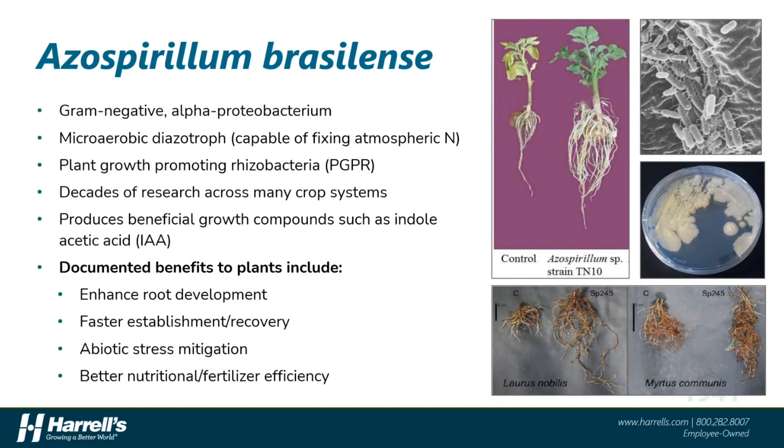Over the decades of research on azospirillum, some of the documented benefits of this bacterium when applied to plants include enhancement of overall root development, length, function, and surface area; faster establishment and recovery from damage; abiotic stress mitigation from things like heat stress, drought stress, traffic stress, and cold stress; and just better overall nutritional efficiencies.